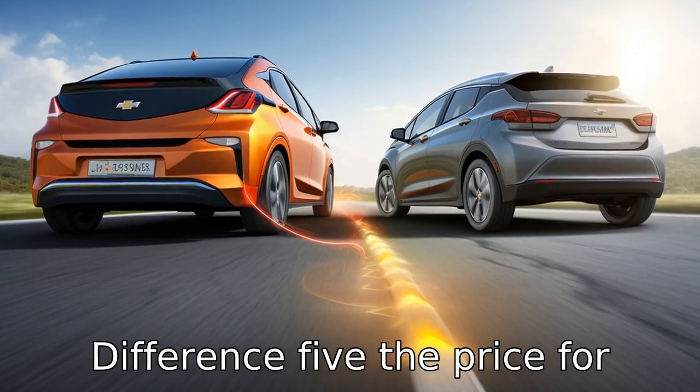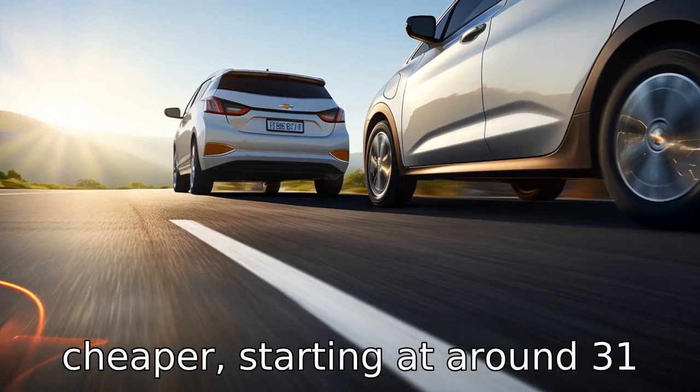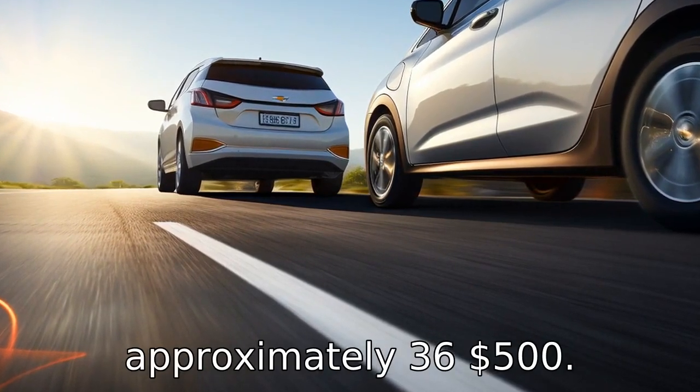Difference five: the price for the base models of the two vehicles is different. The Nissan Leaf is comparatively cheaper, starting at around $31,600, while the base model of the Chevrolet Bolt starts at approximately $36,500.